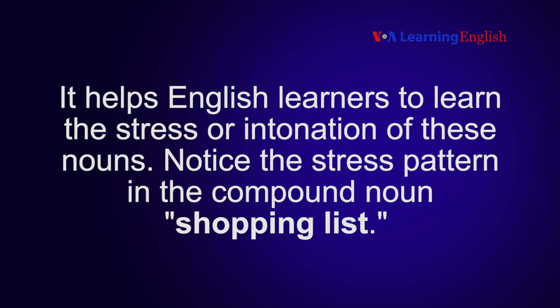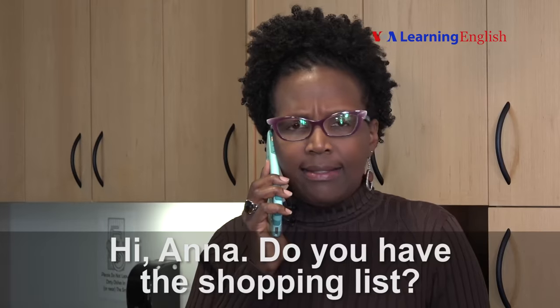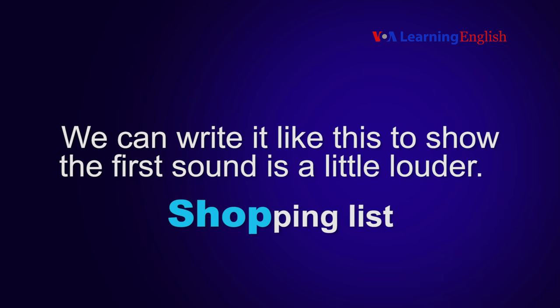Notice the stress pattern in the compound noun: shopping list. "Hi Ana, do you have the shopping list?" We can write it like this to show the first sound is a little louder. Shopping list.